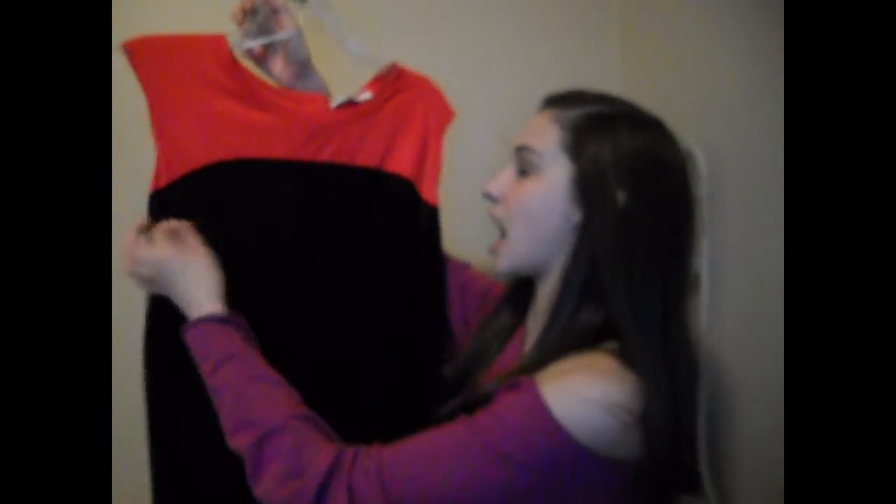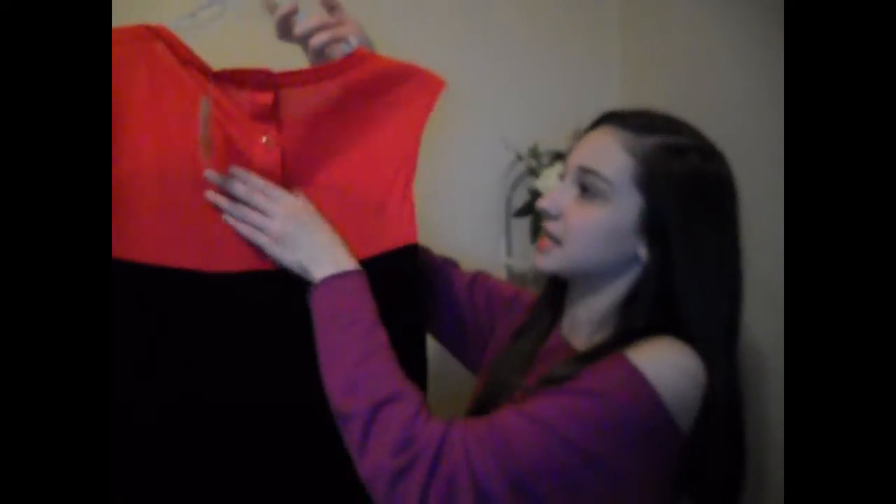Next I went to Forever 21. The first thing I got is this color block top — on one side it's all black, and then towards the top it's hot pink. The back is black again and then hot pink, and it has these cute little buttons. It gives you an extra button in case one falls off. It buttons in the back and it's just a very basic top. I got this to match one of the skirts I bought at H&M, which I'll show at the end of the video.